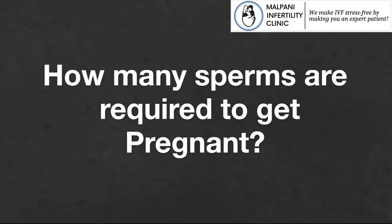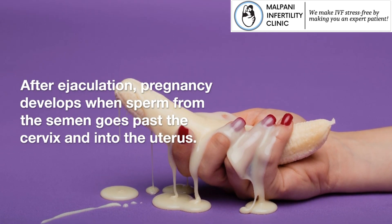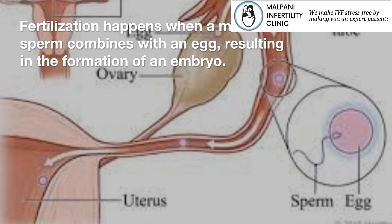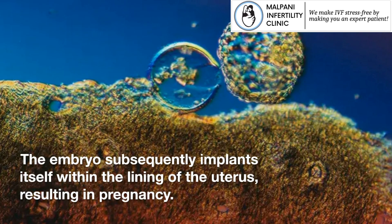How many sperms are required to get pregnant? After ejaculation, pregnancy develops when sperm from the semen goes past the cervix and into the uterus. Fertilization happens when a mature sperm combines with an egg, resulting in the formation of an embryo. The embryo subsequently implants itself within the lining of the uterus, resulting in pregnancy.